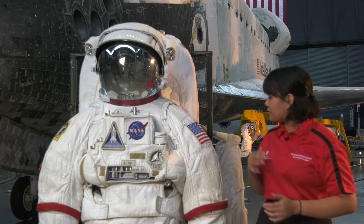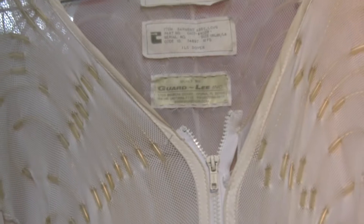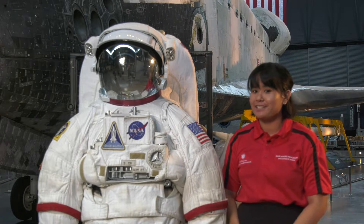In order to mitigate that, spacesuits like it will need a kind of a cooling garment, such as this liquid cooling garment right over here, in order to make sure that the astronaut is as comfortable as possible inside of the suit.